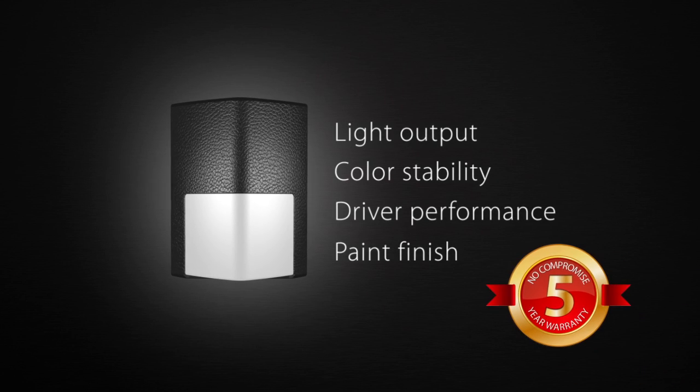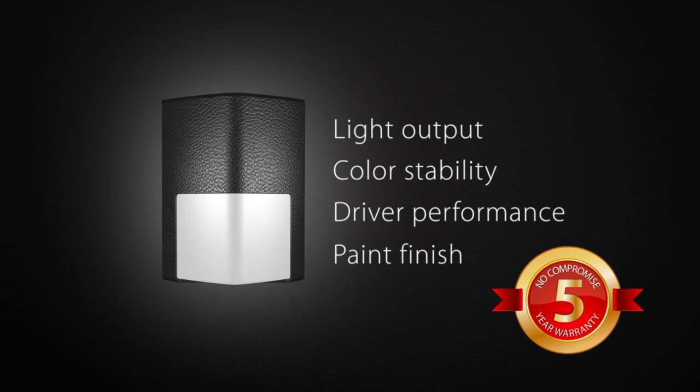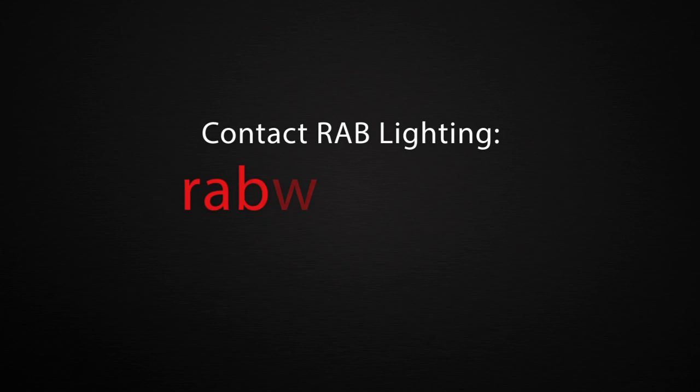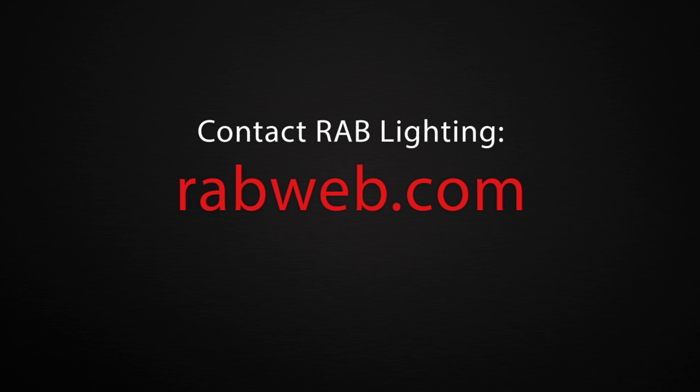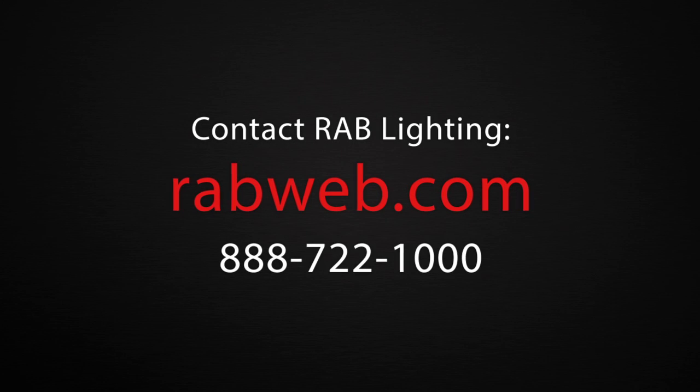Simple, comprehensive, and valuable, the RAB LED warranty ensures your investment is protected. For more information, contact RAB Lighting at rabweb.com or call 888-722-1000.